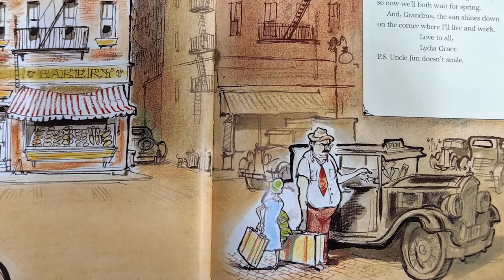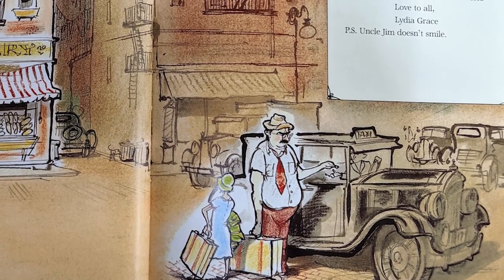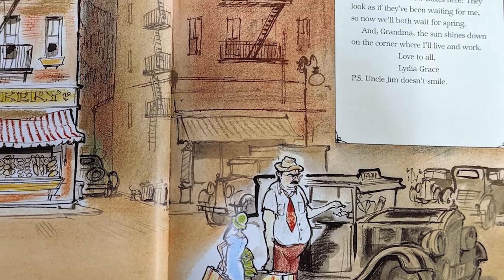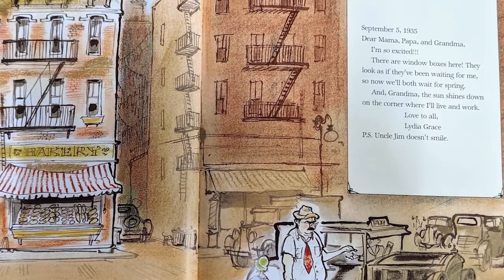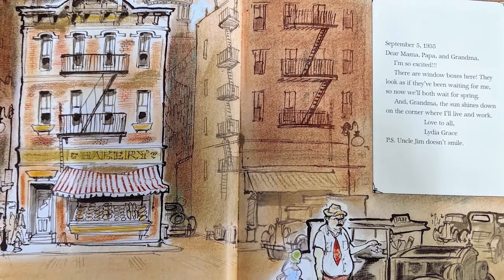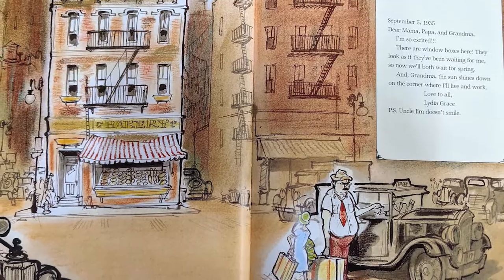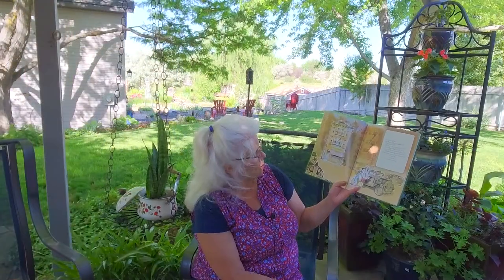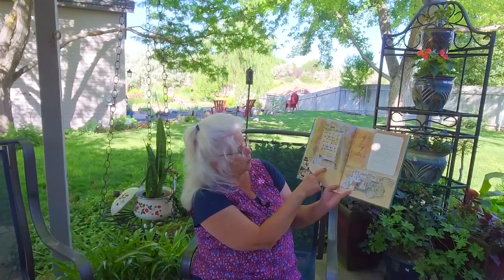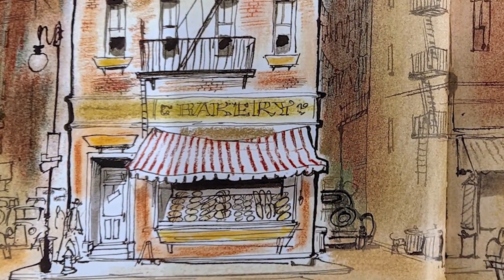September 5, 1935. Dear Mama, Papa, and Grandma, I'm so excited. There are window boxes here — they look as if they've been waiting for me, so now we'll both wait for spring. And Grandma, the sun shines down on the corner where I live and work. Love to all, Lydia Grace. Uncle Jim doesn't smile. Here is a window box, and they're empty — it's the wrong season to plant something in those window boxes.